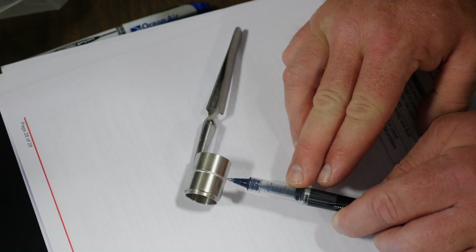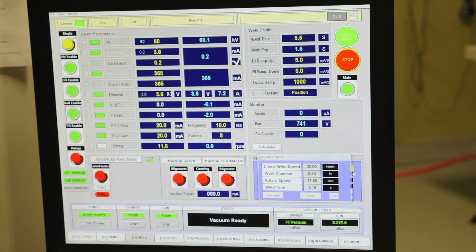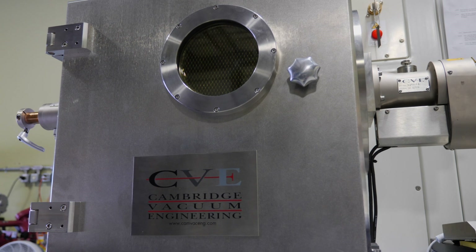Consequently, you can get very deep welds that don't necessarily have to be very wide. When you actually pull it out and look at it, you basically have to take a magnifying glass to see what it looks like. Because it's such a small bead, that's what amazes me the most about the whole thing. Electron beam welding is rooted in the aerospace and automotive sectors, and it's often used to manufacture small components in a variety of fields.